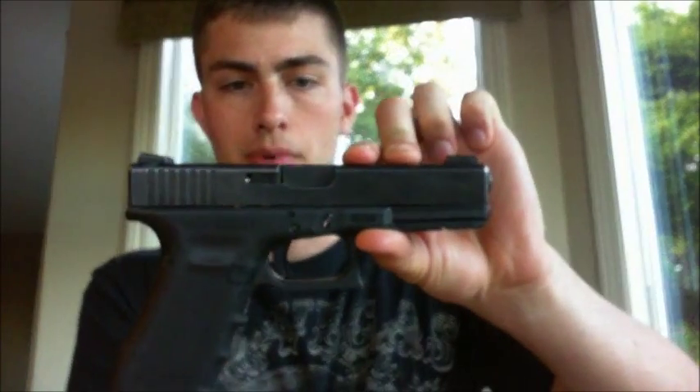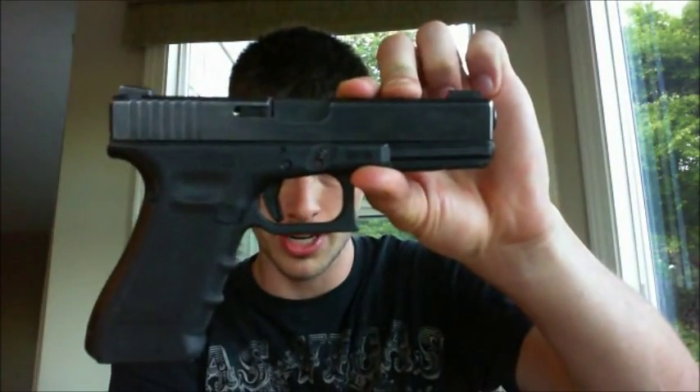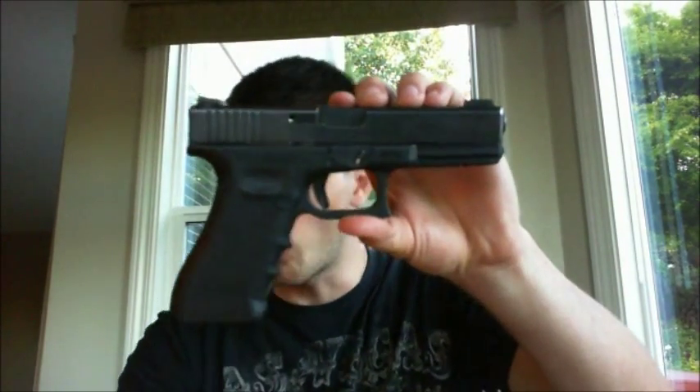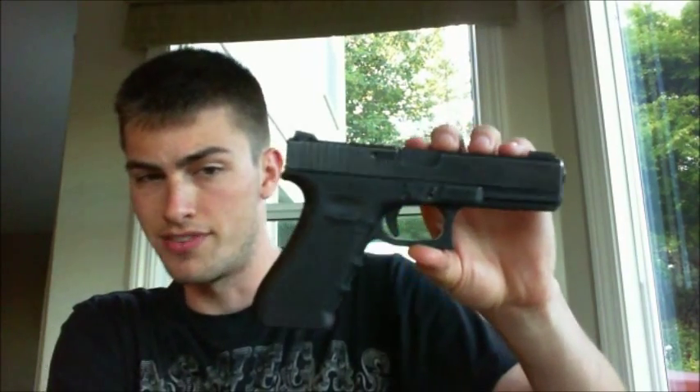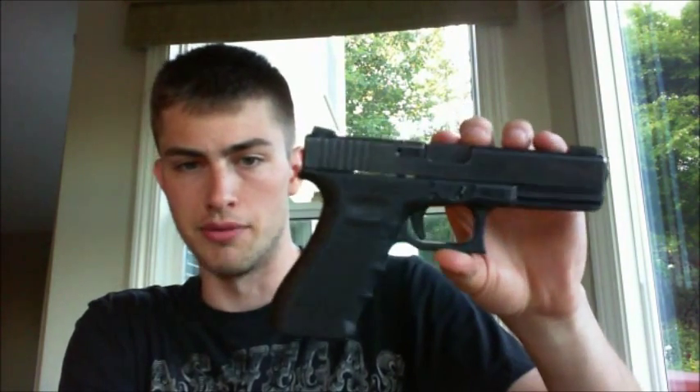Here is my Glock 17 — chamber's empty. So this is my Glock 17. I've done a bit of work on the trigger and I've added some TruGlow sights. If you guys want, I can do another video showing you more about my Glock or what I've done to it, but right now it's just a Gen 4 Glock 17. If you guys want to know what I've done, let me know.